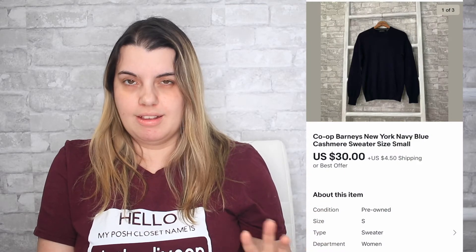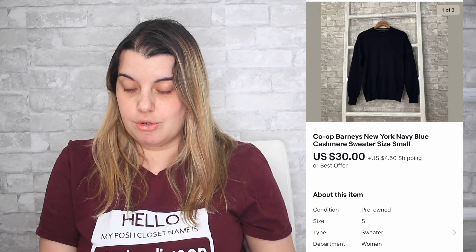The last sale for the 5th was on eBay: I sold a Co-op Barneys cashmere sweater. It sold for $30. I earned $26.73 and it took only 8 days to sell.